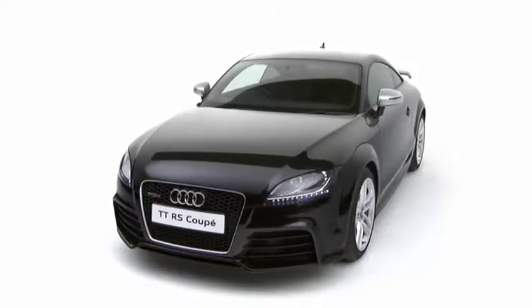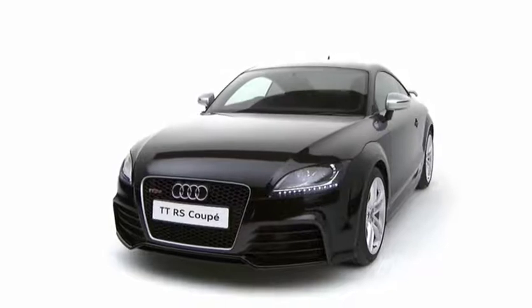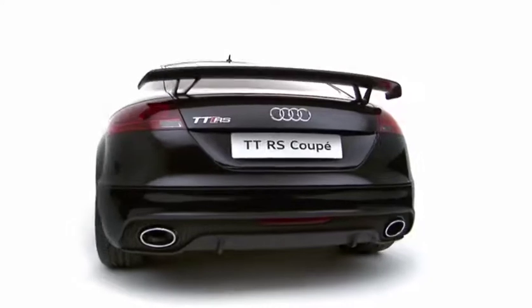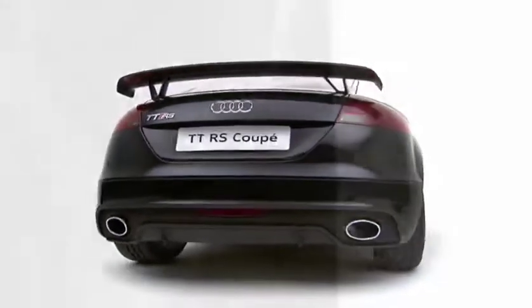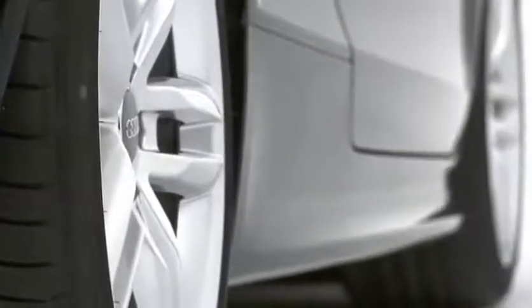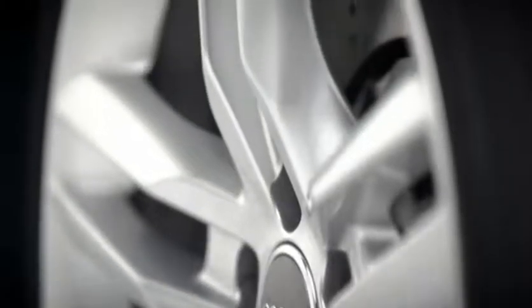The list of standard specification on the TTRS is as impressive as the car's performance credentials and includes RS body styling, 18-inch 5 double-spoke alloy wheels, and a high-performance braking system.